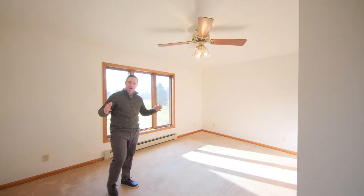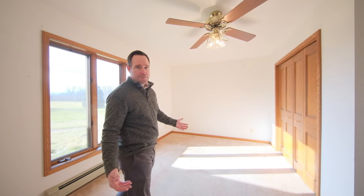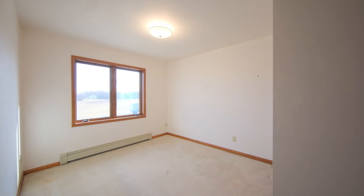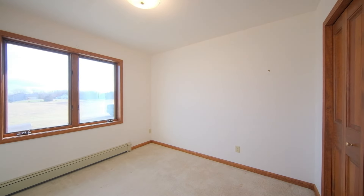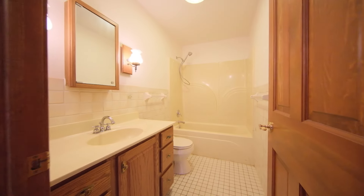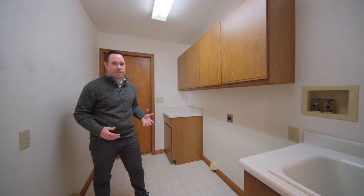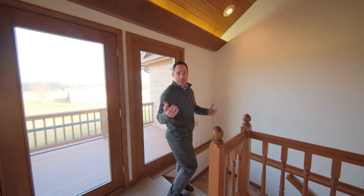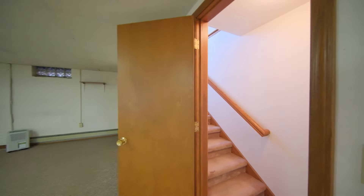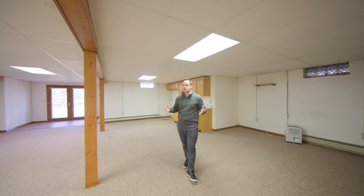The second bedroom also has great space, excellent closet space, and lots of natural light as you find throughout the rest of the home. Bedroom number three is also on the main floor, giving you a full three beds on the main level. You'll also find conveniently located laundry, just off the garage, also on the main floor.